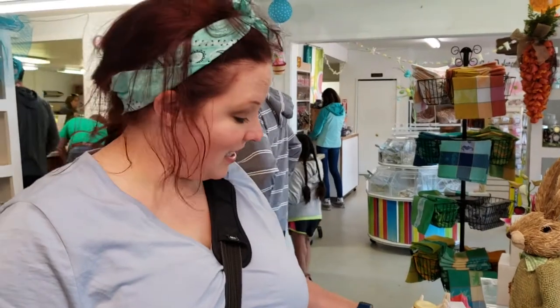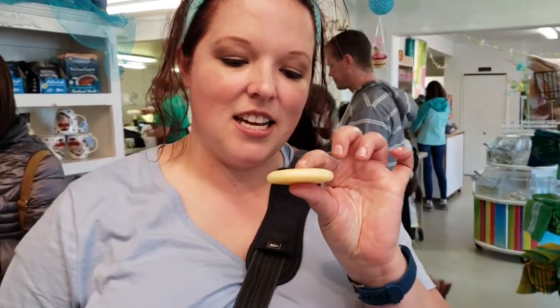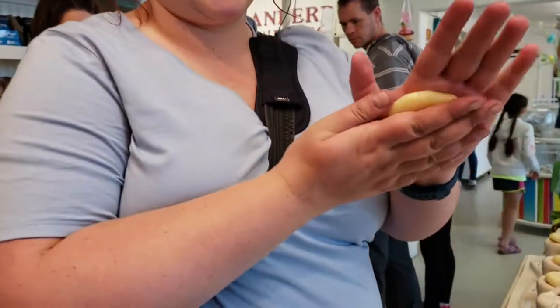Have you ever seen something like this? Guess what it is? It is not soap. It is actually a solid lotion bar that actually works. This is lavender.